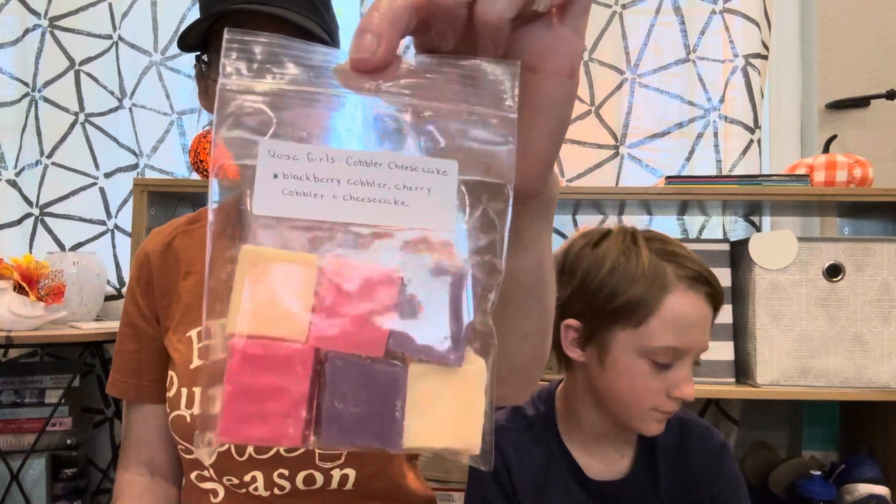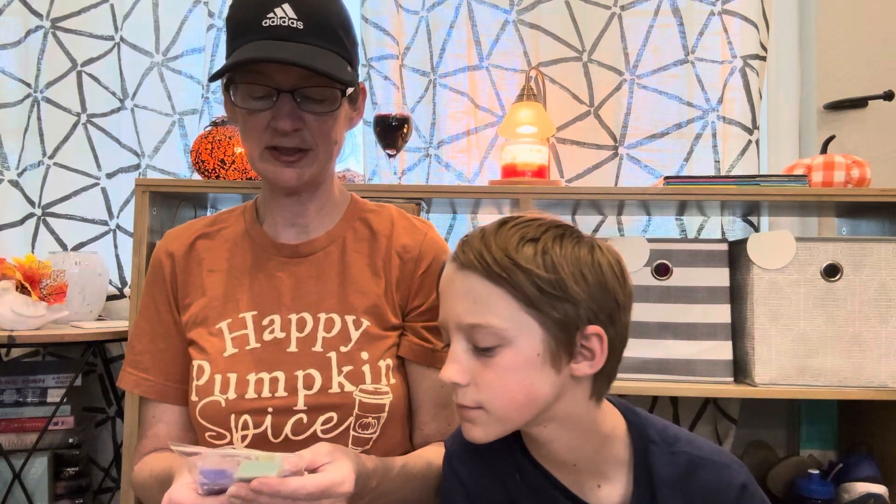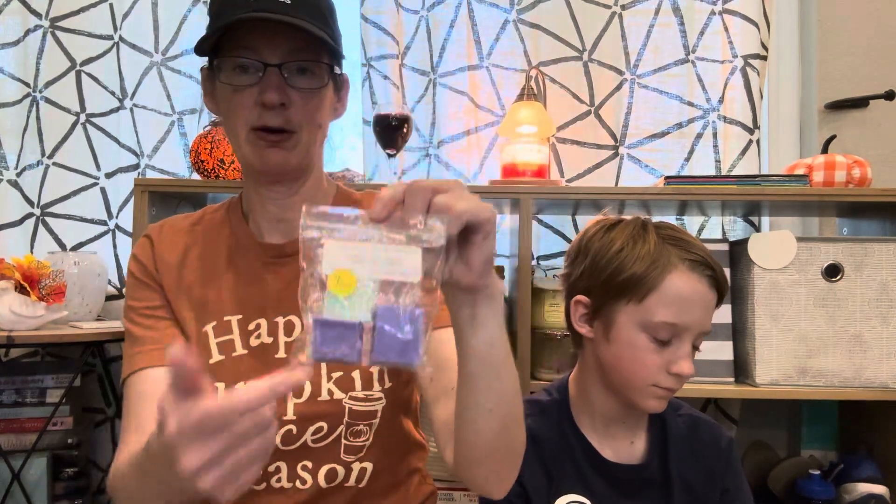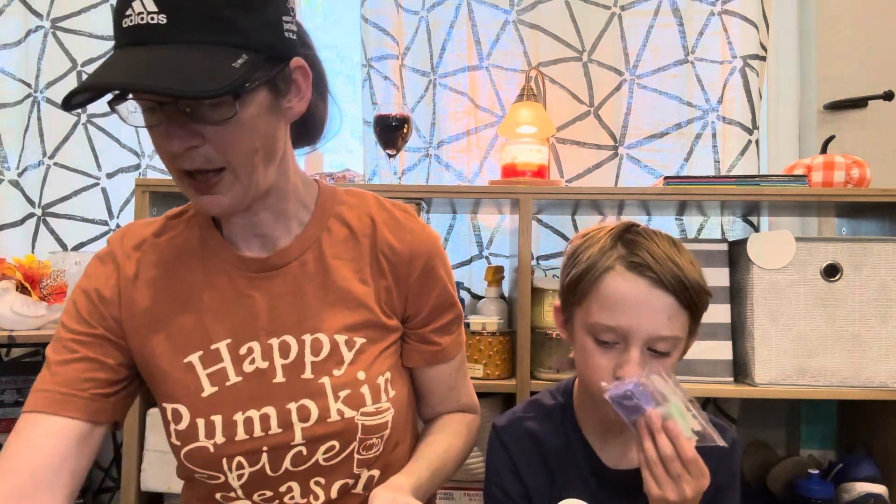We have Cobbler Cheesecake from Rose Girls, which is blackberry cobbler, cherry cobbler, and cheesecake. We have Speechless in the Country, which is lavender, aloe, sandalwood, satsuma, kale, and raindrops. This one's a powerhouse, guys — it lasted for almost three days in my house.